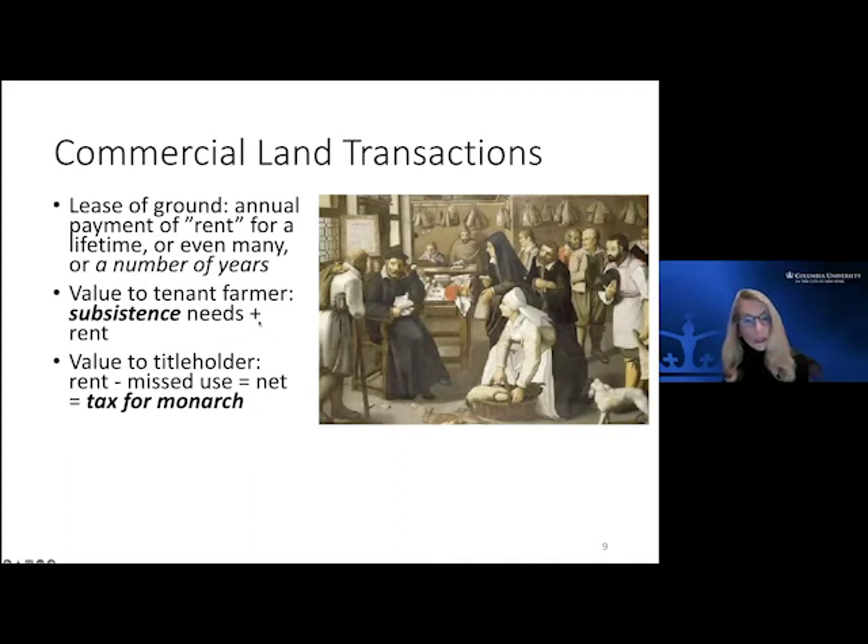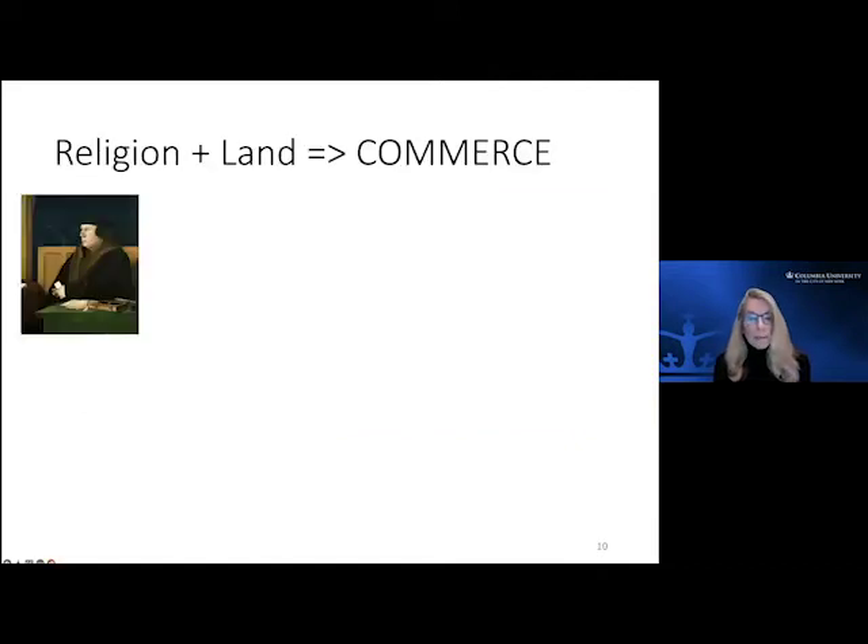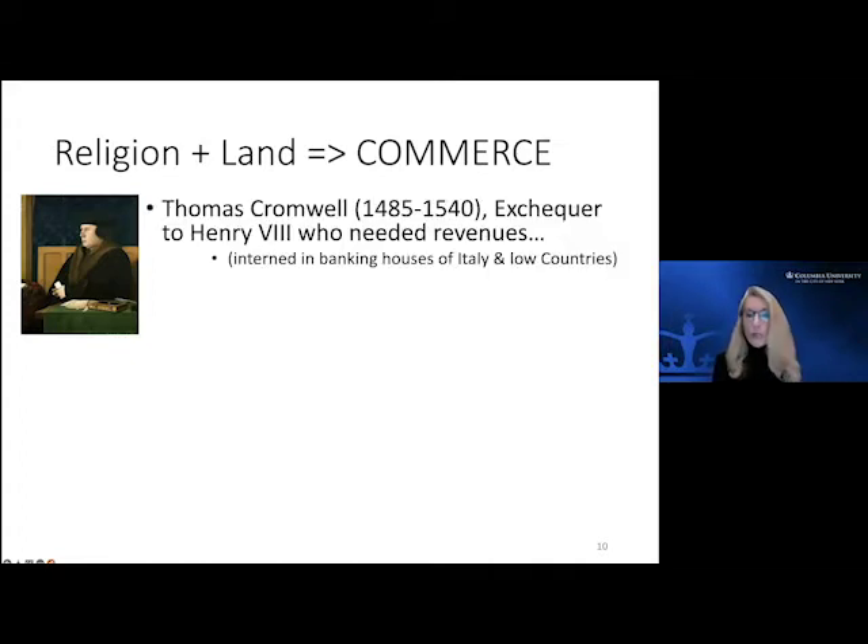The value to the tenant farmer was to meet their subsistence needs and pay a rent to the lord — once again just like the tax that the lord paid to the king — in kind, either wheat or some produce. The land holder had to channel this through and give it to the monarch in taxes. This went along very well until there were some religious wars or arguments in England.